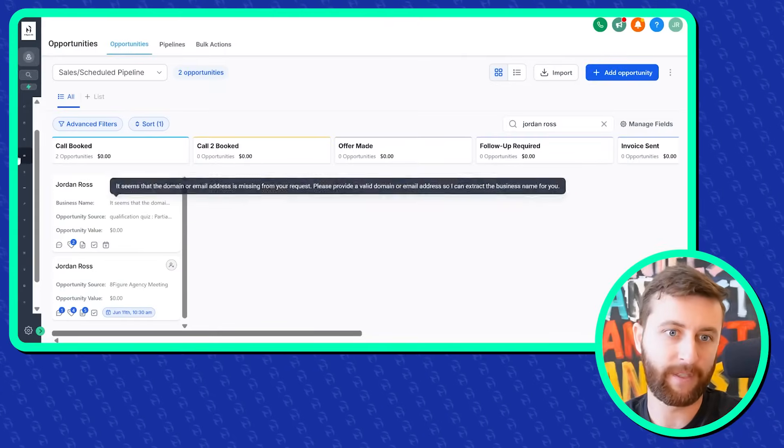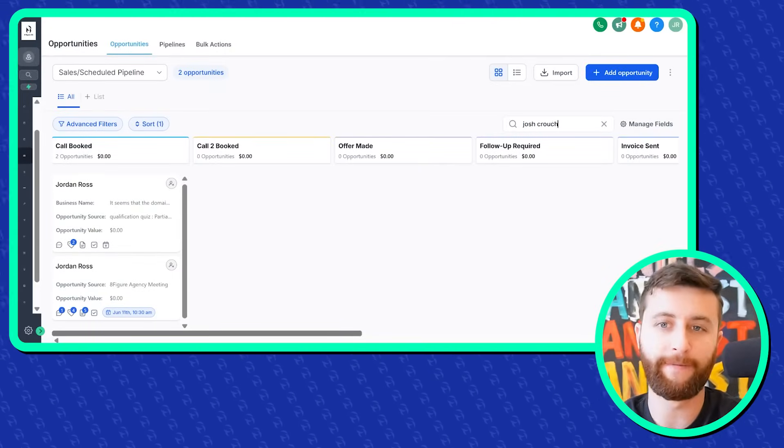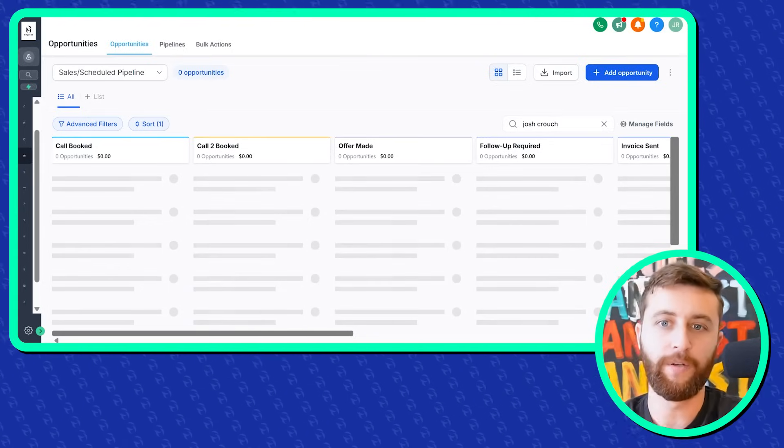Now let's dive into my top five automations that are going to allow you to maximize your CRM. Go High Level is a really amazing tool and we use it in a lot of different ways. I'm going to show you how we at 8-Figure like to use it. I have some made-up records of myself in here, but I'm going to start with my first and favorite automation using one of our best clients, Josh Crouch. Josh went from doubling his agency from four to six million in annual revenue in about a year with us.